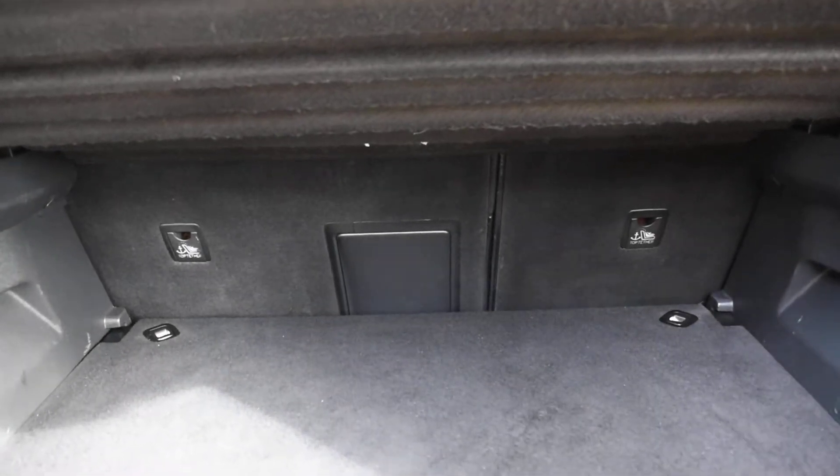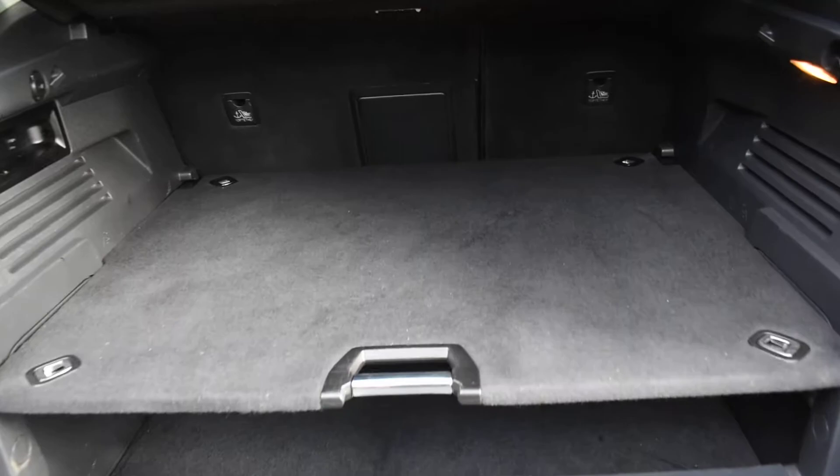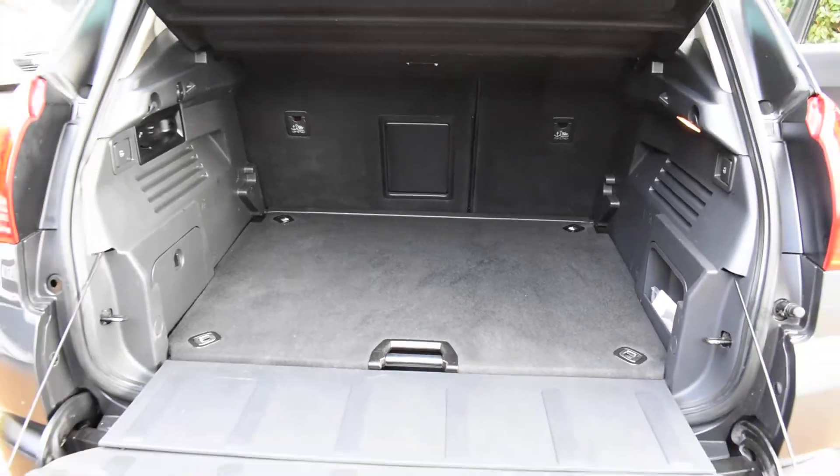Both the 60-40 split back seats do fold down — it's better to do it with two hands. So you get a massive boot space there as you can see. And the back of the tailgate is all lovely with no damage to that area.